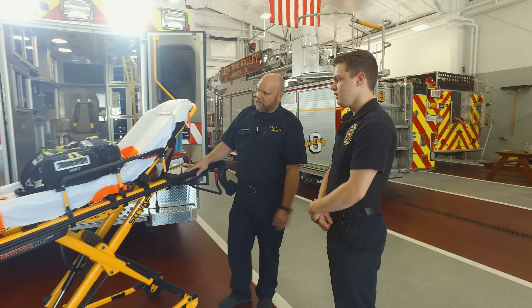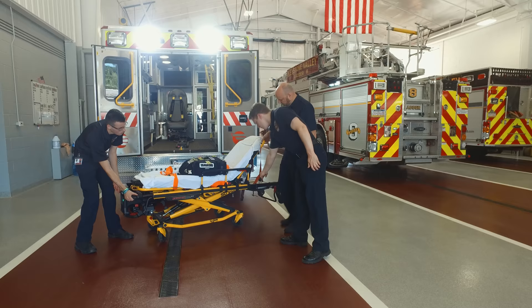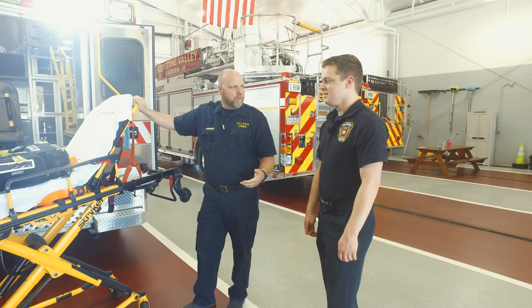The stretcher also goes down under power. We can lift the head and lift the legs. The rear bars push in in case we're in a tight spot within somebody's residence and can't get around a wall or corner. In older buildings, the elevators hardly ever fit stretchers anymore — that's when we use those adjustable bars the most, getting into elevators that the stretcher wouldn't otherwise fit in.